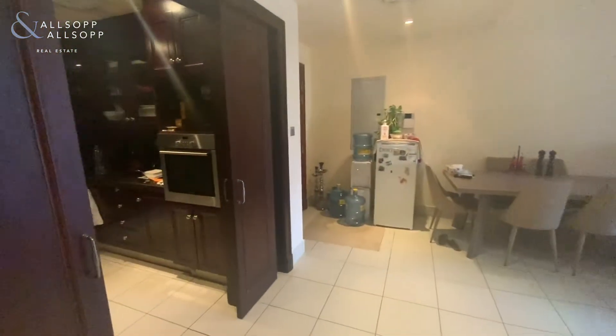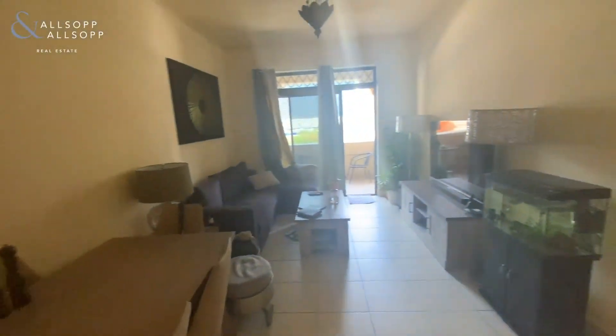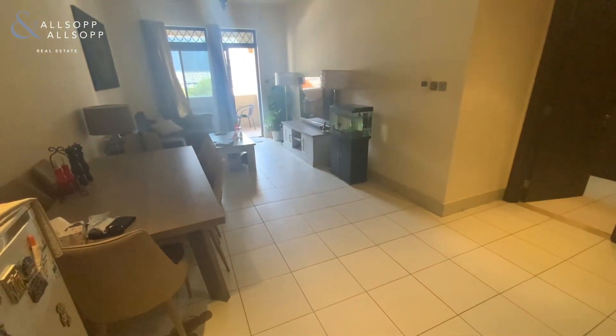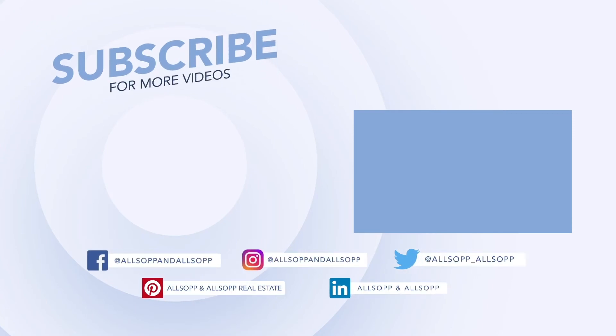If you have any questions on the property or would like to arrange a viewing, please give me a call on the details below and I will be happy to help. Thank you.